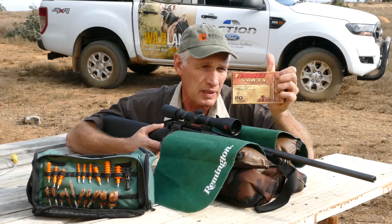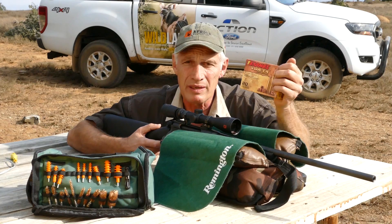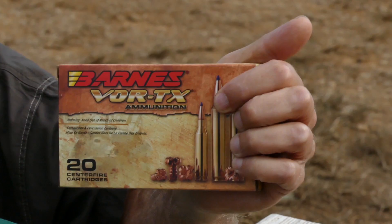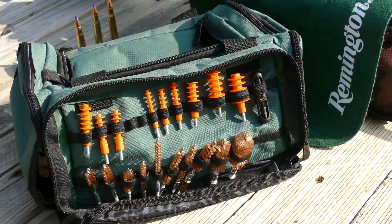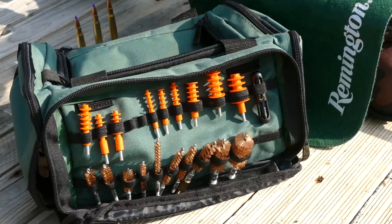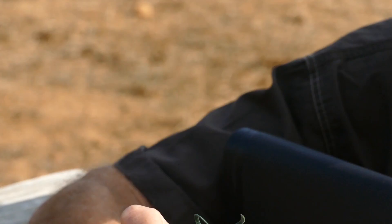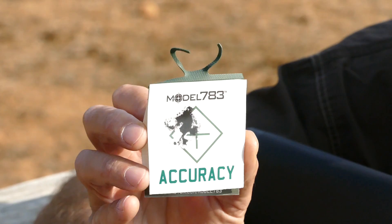For this hunt we are going to use Barnes Vortex Premium Hunting Ammunition. Barnes is the leader in bullet design and development and their products deliver constant accuracy, terminal performance, and penetration. Remington also manufactures a wide range of accessories like this comprehensive field cleaning kit. And with every Remington rifle that you buy, you get an accuracy card attached to it.